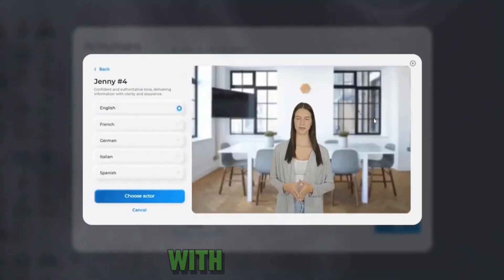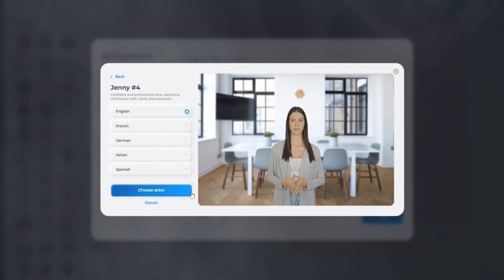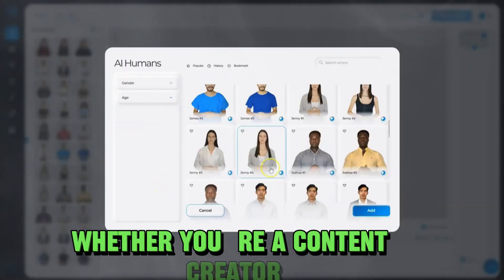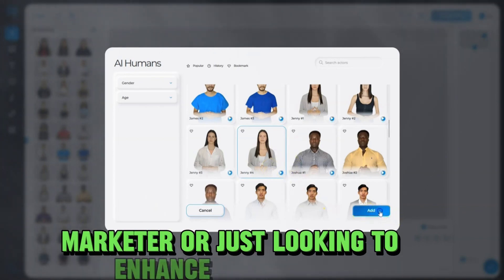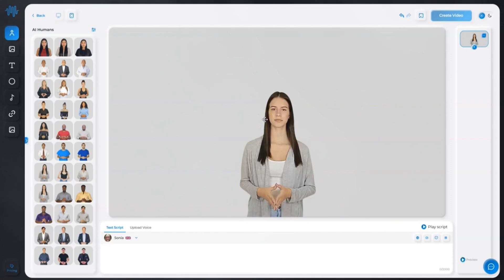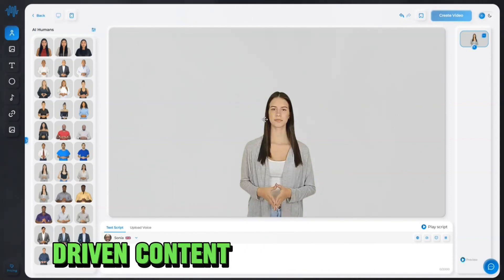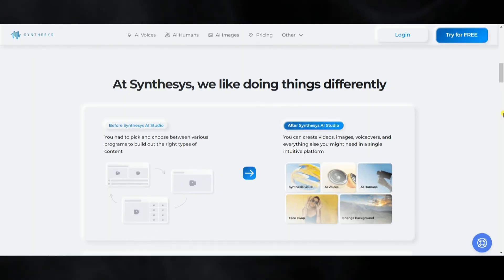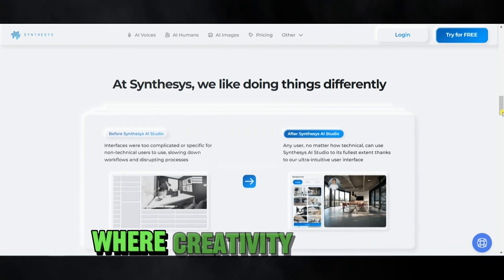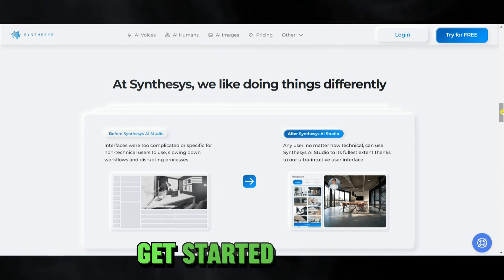And that's not all. With the AI image creator, design eye-catching visuals with ease. Whether you're a content creator, marketer, or just looking to enhance your brand, Synthesia AI Studio has got you covered. Unlock the power of AI-driven content creation today. It's simple, it's efficient, and it's professional. Synthesia AI Studio — where creativity meets technology. Get started now.